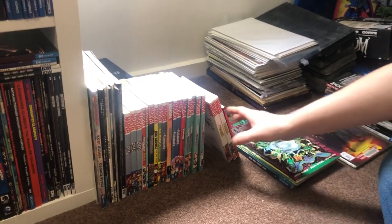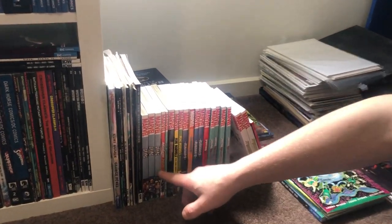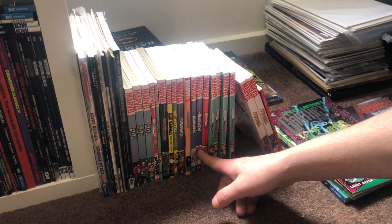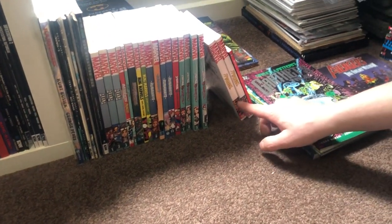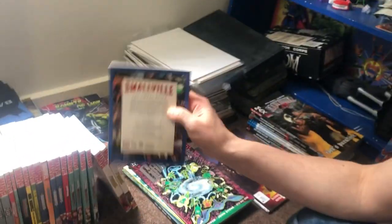And then last but not least we have the Digests section. So I've got Araña, Mech Monsters, Mini Marvels, Runaways that weren't included in the Omnibus, Spider-Man Loves Mary Jane, a couple of Spider-Girls because they haven't come out yet in the bigger formats. This Smallville book came from the Smallville box set.